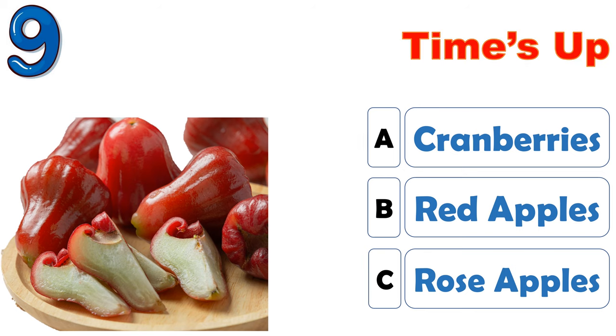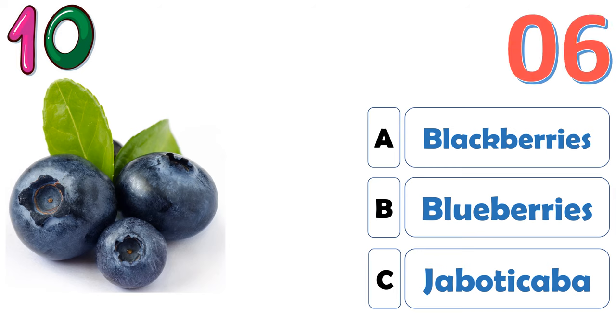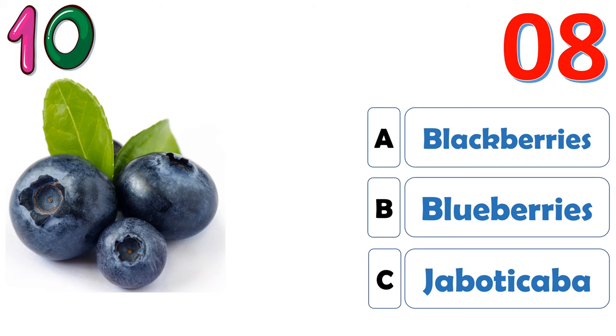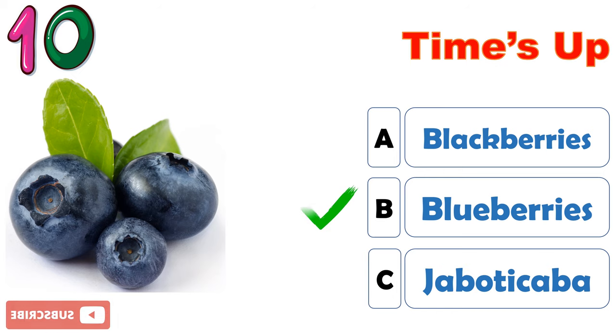The correct answer is C, rose apples. The correct answer is B, blueberries.